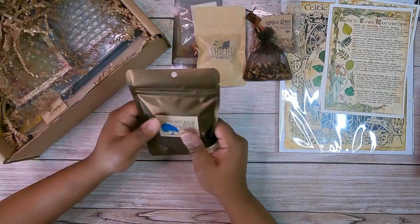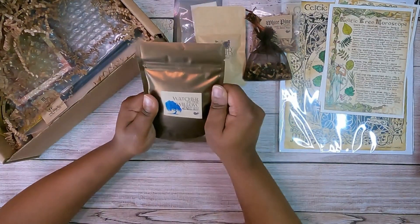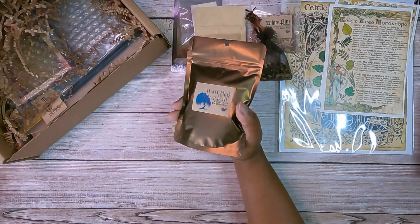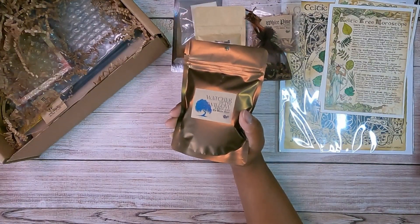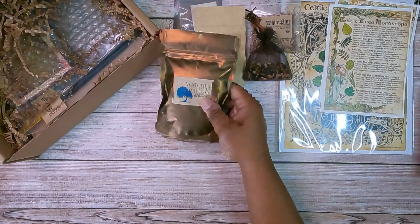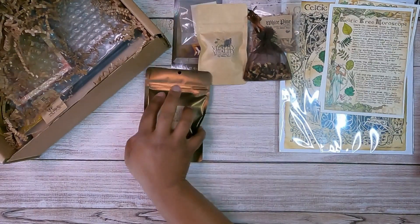Next let's do our bath salt. This is 'Watcher of the Willow.' I like how everything is geared towards me — May is more than just the first 15 days. This is the Sacred Bath Salt. It has an earthy scent but with a hint of sweetness. It has cedarwood and pine oils, as well as white pine, oak, and willow bark, plus a special Druid Insight magical oil mixture. It's actually really nice — I bet the aroma after putting it in the bath would be nice and subtle. Everything smells so good in this box. This is a very aromatic box.